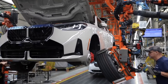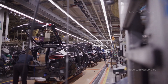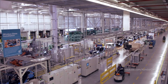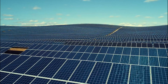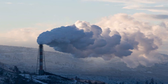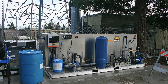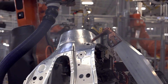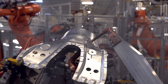Sustainability is a core value at the Spartanburg plant, and many measures have been put in place to reduce the environmental impact of X3 production. The plant sources nearly 50% of its energy from renewable sources, including a 9.2 MW solar array and methane gas captured from a local landfill. Advanced water treatment systems recycle up to 98% of the water used in production, conserving this precious resource.